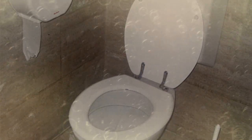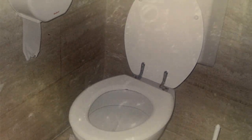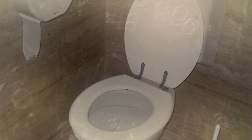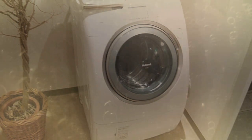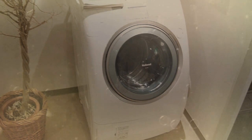25. Remove those stubborn toilet rings by pouring a can of coke in the toilet bowl and letting it sit for an hour. Flush and you're set. 24. Remove those stubborn clothes stains and odors by pouring a can of coke in the laundry along with your detergent.